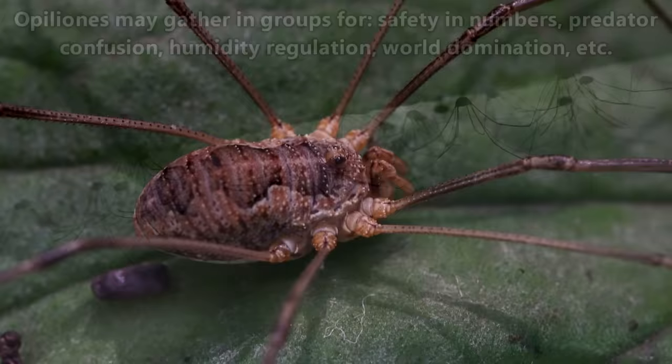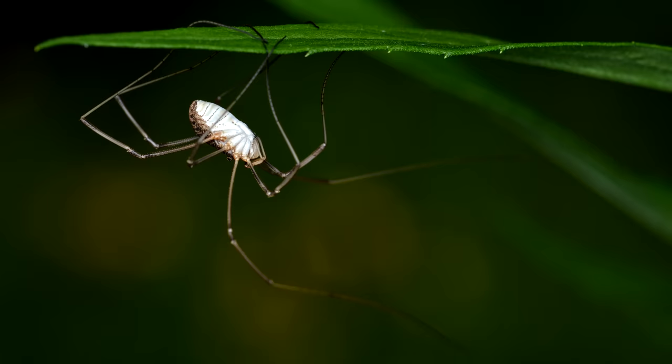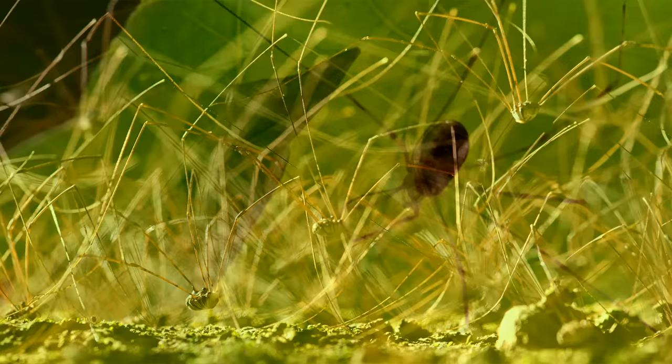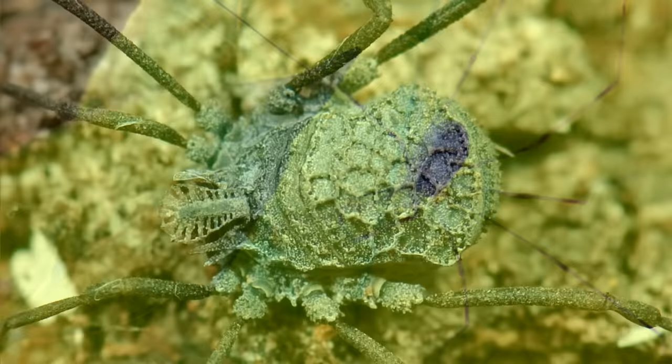To keep predators away, daddy longlegs will gather in large groups. There are a couple of theories as to why this may be beneficial to them. One reason is simply safety in numbers. Groups of daddy longlegs will come together and create movement as a group which might confuse predators. Plus, if the group is attacked, there's a higher chance for an individual to escape.